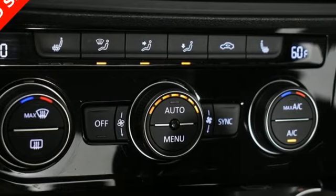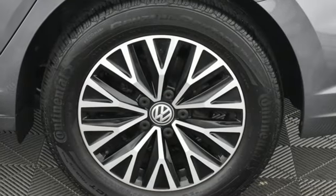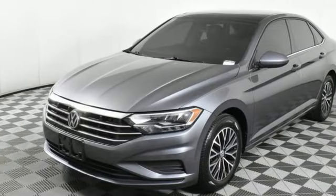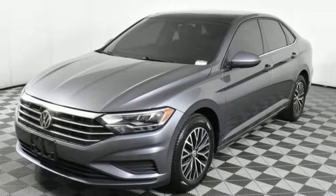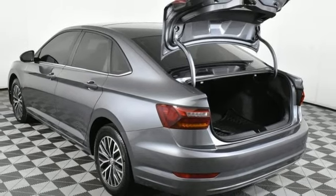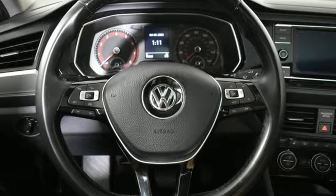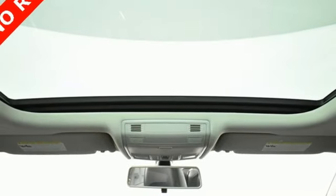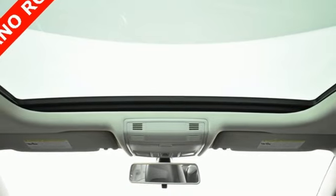Features include Bluetooth streaming audio, App Connect, Climatronic dual zone climate control, VW Car-Net selective service internet access, front heated bucket seats, intercooled turbo inline four cylinder engine, express open and close sliding and tilting sunroof, gas pressurized shocks, and automatic transmission.